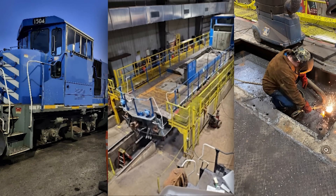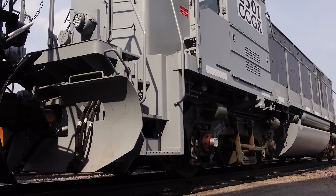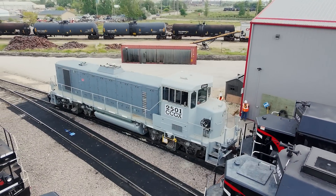Until finally the project was greenlit, and 1504 was moved to the shop nearby and stripped down to the frame and cab, and rebuilt to GP15BEL number 2501.